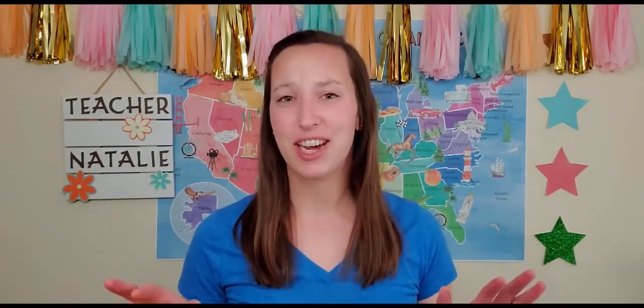Did you guys just hear crickets? No, I'm just kidding. Fractions are awesome. Now you're probably thinking, Teacher Natalie, I don't like fractions. I don't get fractions. I'm never going to use fractions outside of this classroom. Well, no, no, no. Let me tell you, fractions are awesome.